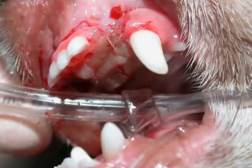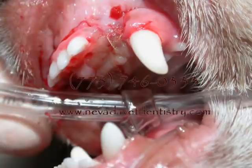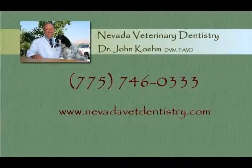This is just a sample of the many orthodontic disorders that we see in our pets. For more information, please give us a call at 775-746-0333.